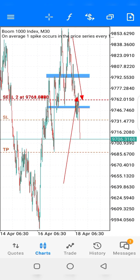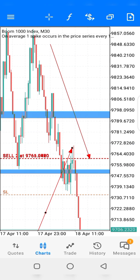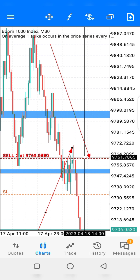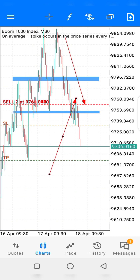Now you see we are on M30 — see what we're having. We have a point of resistance, and we have a point of retesting at the price level of 9770. After retesting, it kicks back up into profit. After marking out those zones on M30, the TP was set.